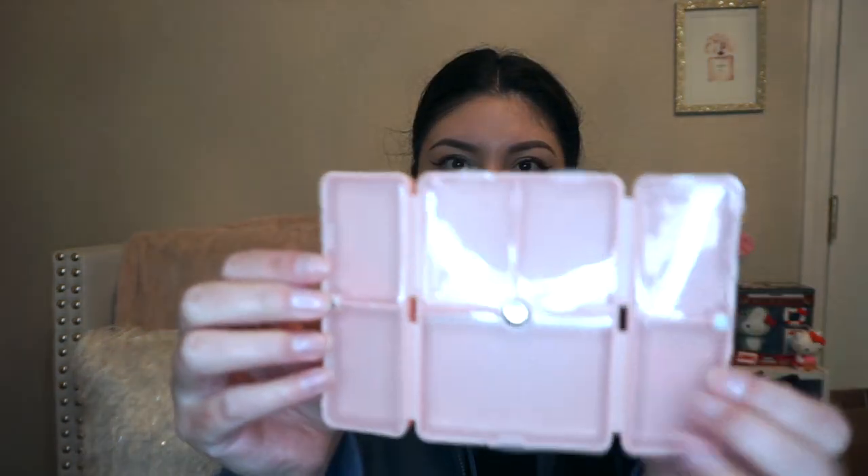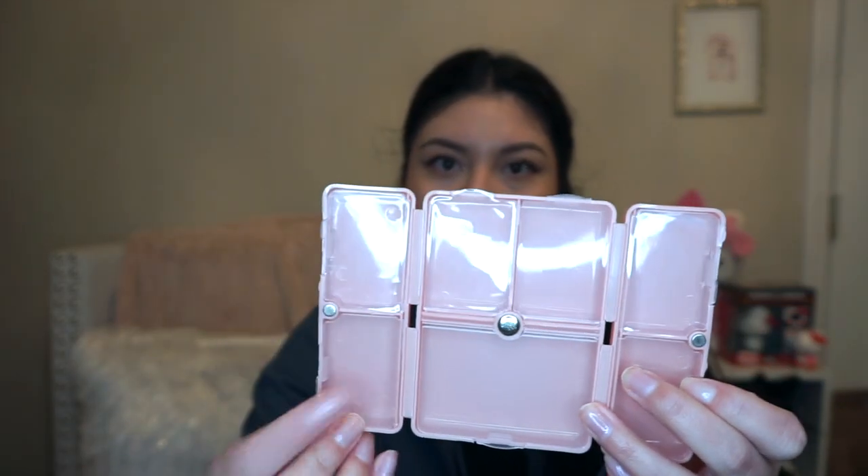I also got a little pill box — really good for traveling. I always have my pills in a Ziploc bag and I needed something to keep them organized. So I have this little foldable one with different compartments. I'm going to put some Tylenol, some Alka-Seltzer, some Motrin — just different kinds of medicine all in one place.